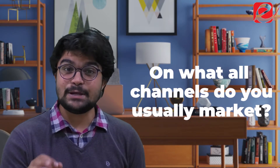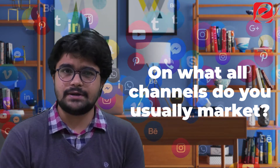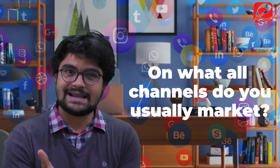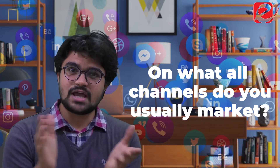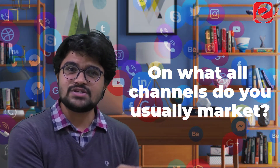The third and very important point is on what channels you usually market. Pardot will provide you the best marketing facilities over email and social media. However, if you want wide and versatile marketing channels, Marketing Cloud is best suited for you.